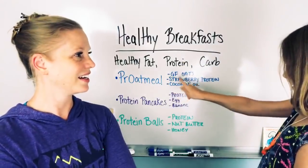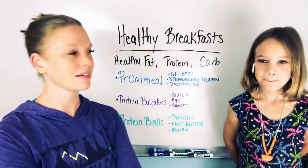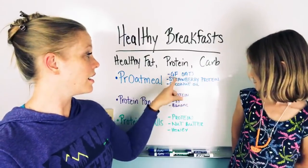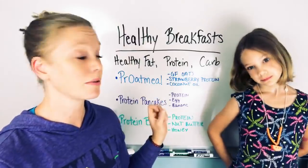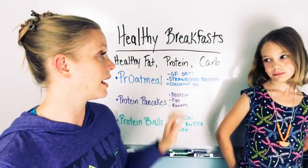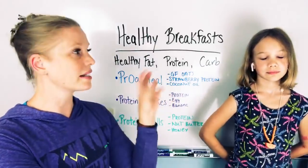Oats. Gluten-free oats, strawberry protein, coconut oil. Yes, the gluten-free oats, strawberry protein — now, you guys like the strawberry, sometimes I use vanilla — and then the coconut oil, I do a scoop of coconut oil. You can put a little vanilla or a little cinnamon in there too, just to flavor it differently.